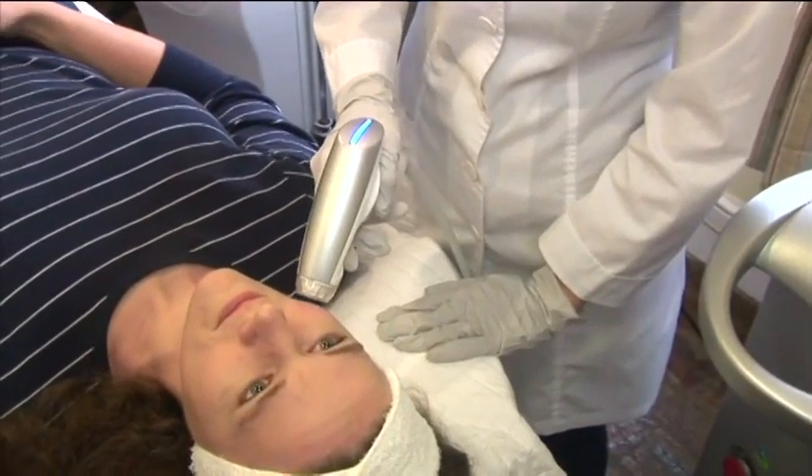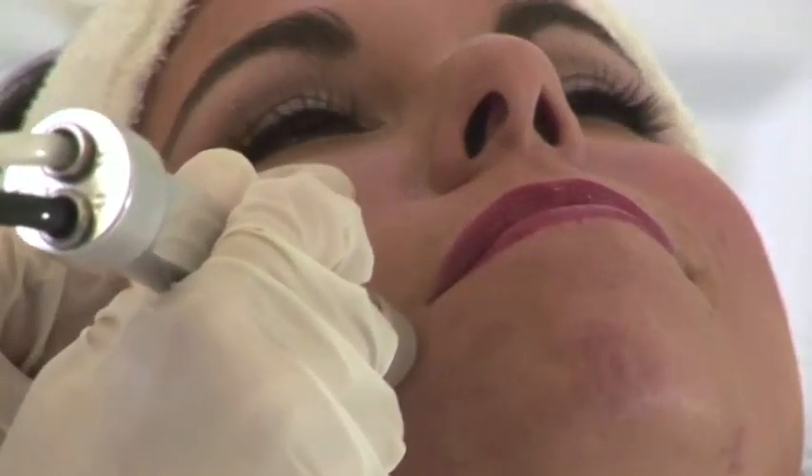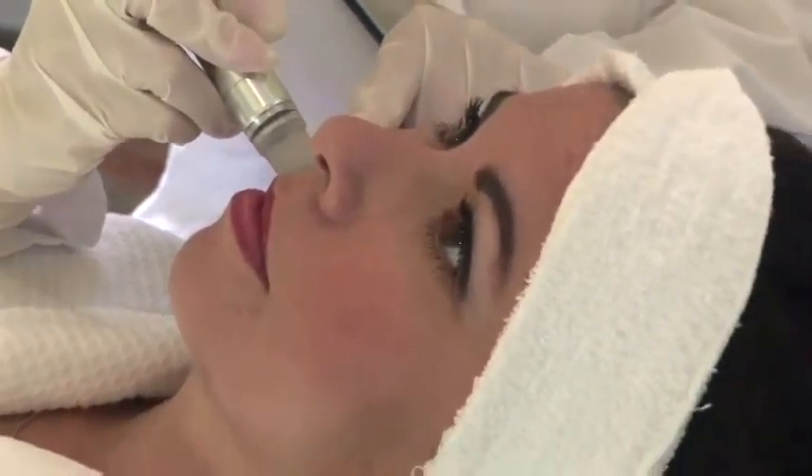Sublative rejuvenation with the E-Light by Cineron is an effective way to correct wrinkles, repair acne pocking, and create a younger, more youthful appearance without needing invasive surgery.